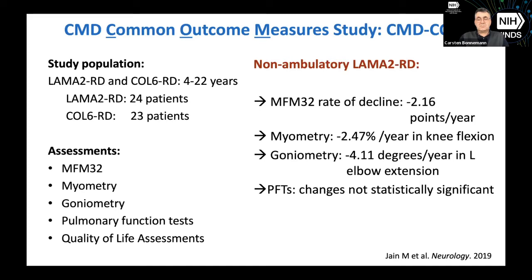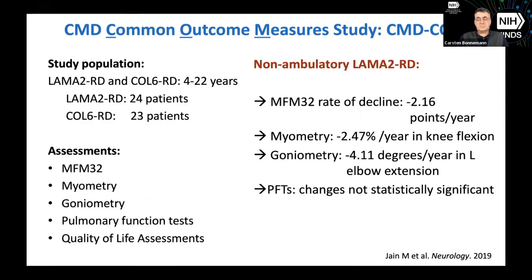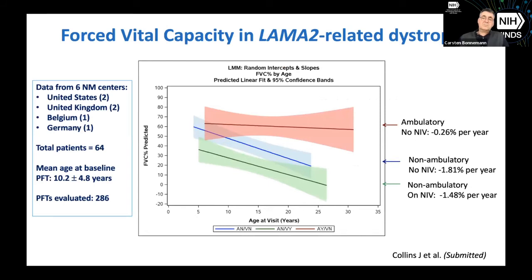In myometry — measuring strength of individual muscles — it was less helpful in terms of statistical significance. However, in knee flexion using the hamstring muscles, that was statistically significant: a decrease of 2.47% per year. Goniometry is difficult to do and measure well, but we did detect a statistically significant change in elbow extension on the left side of 4.11 degrees per year. Pulmonary function testing did not demonstrate statistically significant changes in this study, but it was a smaller study.